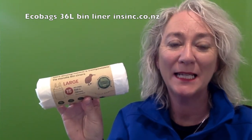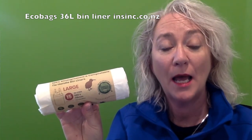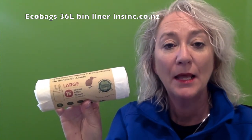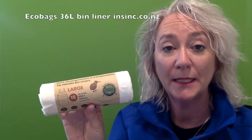Hi, Stephanie from NSYNC Products. These are the EcoBag 36L Bin Liners. They are 100% biodegradable and compostable and have tie tops for your convenience. They are a sustainable eco-friendly product made from natural cornstarch and have water-based inks.